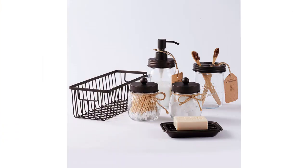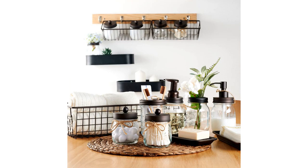This set comes with six pieces, including a lotion soap dispenser, a toothbrush holder, two apothecary jars for Q-tips, a soap dish, and a metal wire storage organizer basket.